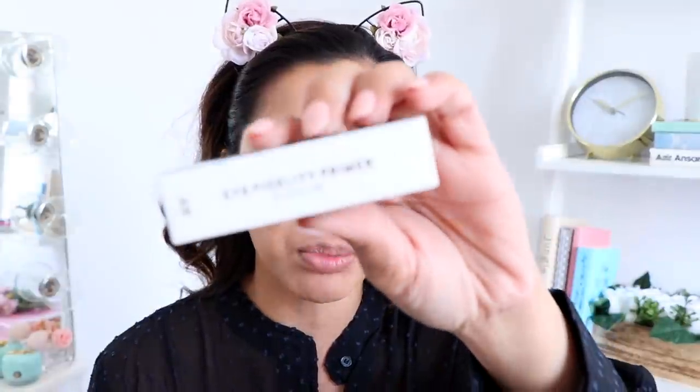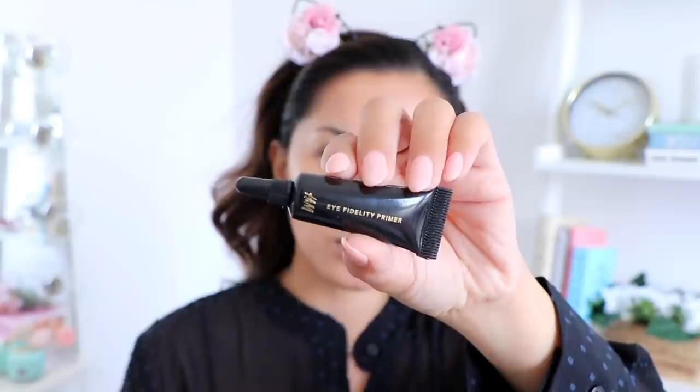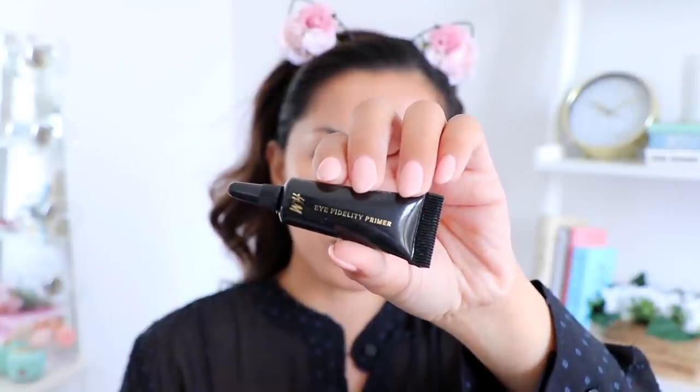Let's move on to the eyes. I'm going to be using this primer for my lids — this is called the Eye Fidelity Primer. I really love the packaging, it's black and sleek. I applied way too much — be careful when using this, a little definitely goes a long way. I applied just a small amount onto my finger and this was more than enough to cover both eyelids.